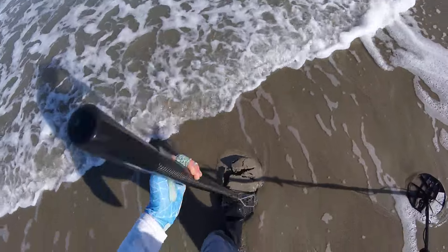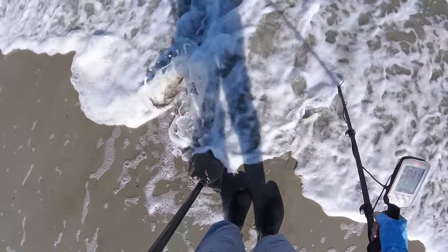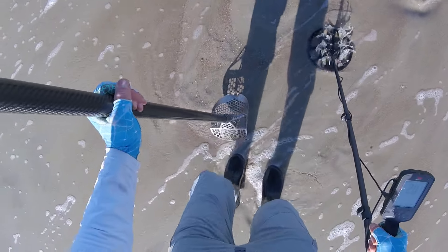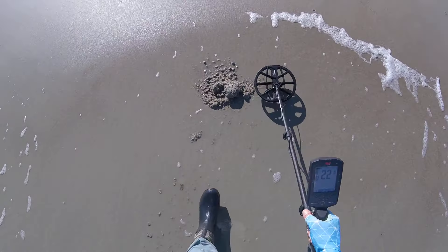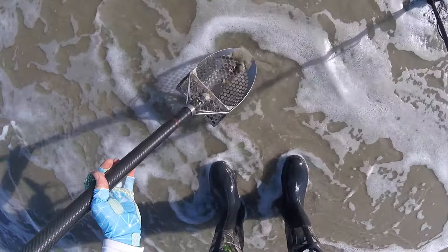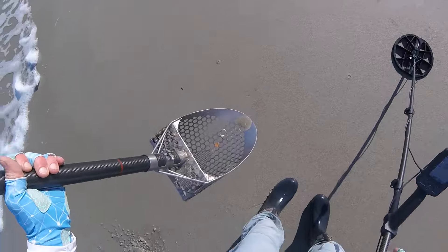It doesn't sound good but we'll see — it's a nice low conductor. Something's happening with this signal. See something down there guys — oh no way! Oh my goodness guys, you see that? Oh my goodness, look at that thing! Holy smokes guys — oh my goodness, that is crazy! Thank you Lord!